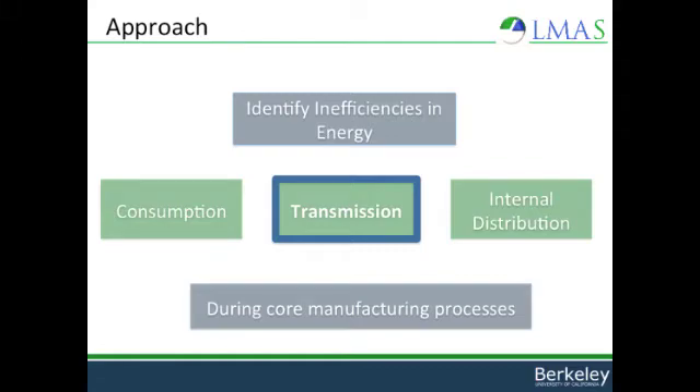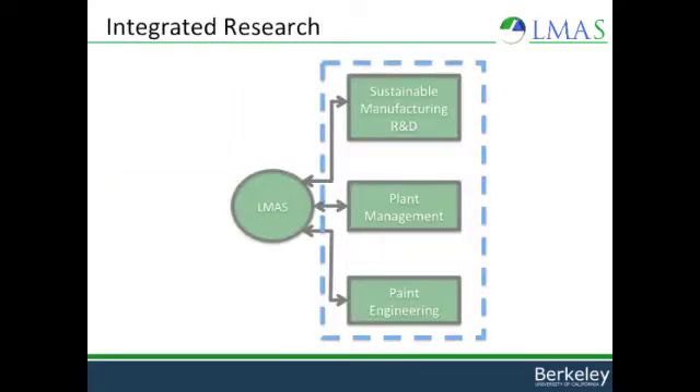In our study of automobile paint shops, we identified inefficiencies in energy transmission and looked at better ways to deliver heat to air supply houses that condition the air going into paint shop spray booths. In our integrated research approach, we worked with all three branches to synthesize expertise and add value to the process — working with R&D, plant management, and paint engineering to come up with the best solution.